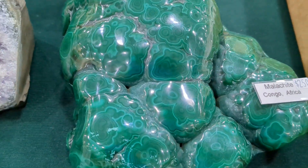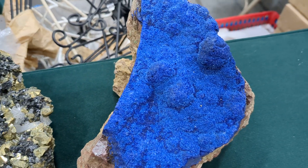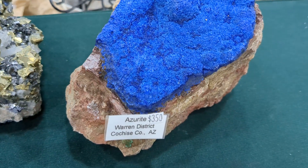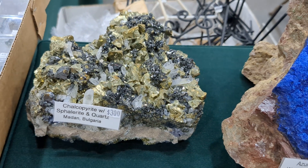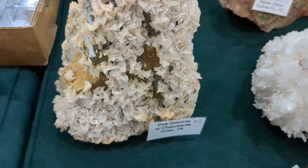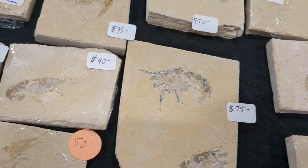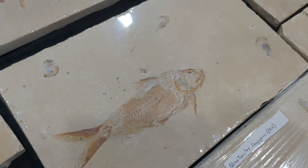There's a really cool piece of alabaster. Look at that — it's neat. There's some fish fossil. $10 there.